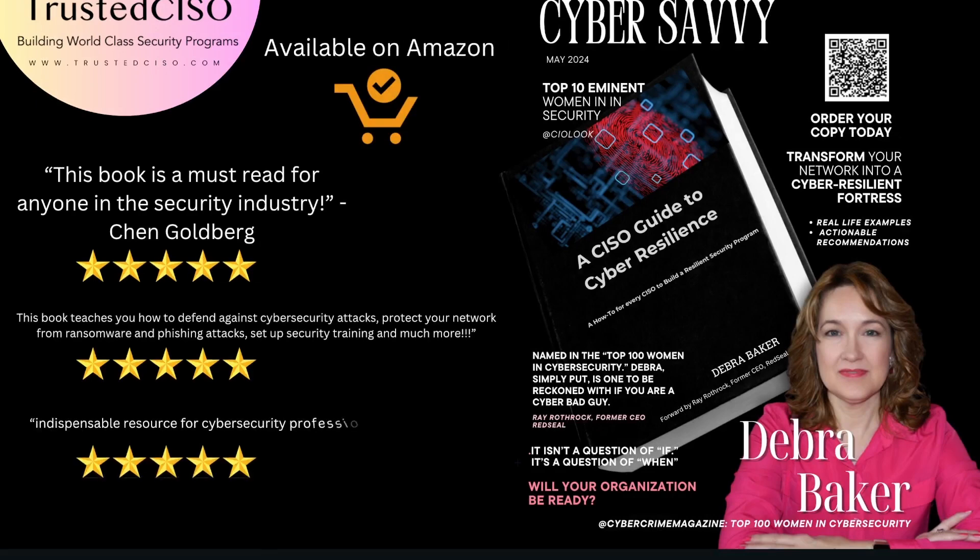My book, A CISO Guide to Cyber Resilience, is an indispensable resource for anyone in the cybersecurity field, featuring real-life examples and actionable recommendations. It teaches you how to defend against attacks, protect your network from ransomware, and set up effective security training programs. Order your copy today on Amazon and start building a resilient security program.